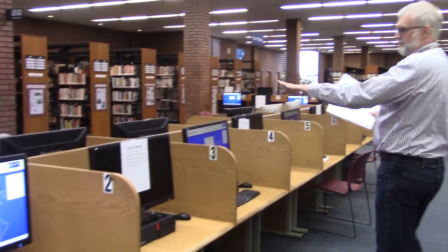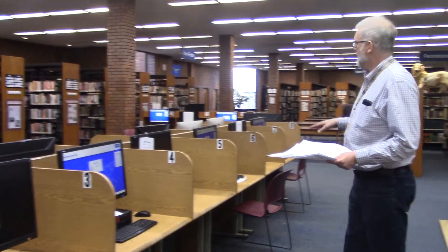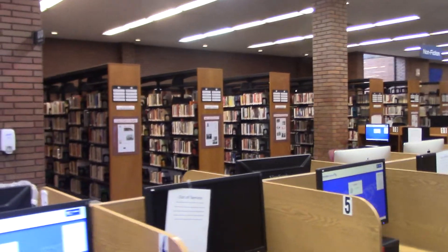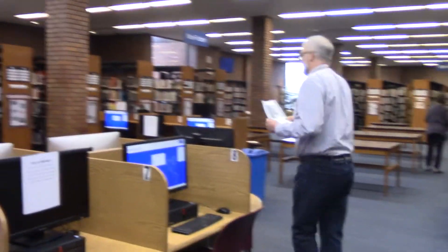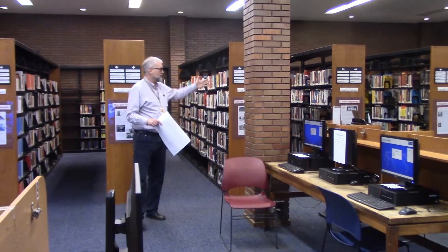We're going to move the computers. This piece of furniture that's got all the public computers on has served us well for the last 15 to 20 years, but it's time we retire that. We also want to switch around and make it a little more like you might have seen in other libraries, where all the computers are facing the same way. The new bathrooms are going to come out to about here, and then this area over here will be where the new computer desks will be, along with the reference desk.